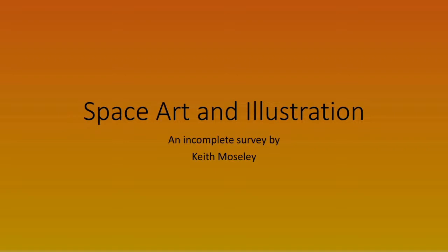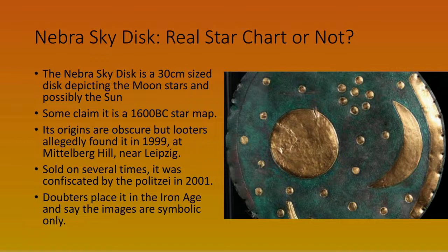Well, those who've seen me do presentations before know that more often than not some maths appears and everyone freaks out, so I decided to do something a bit easier on the brain tonight and talk a little bit about some space art and illustration. Of course it is an incomplete survey because there's so much of it out there.